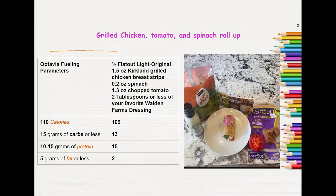The third thing I have for you today is probably my favorite out of all of them — it tasted like I was cheating. It was a grilled chicken, tomato, and spinach roll-up. I started off with one half of a Flat-Out Light Original, one and a half ounces of Kirkland grilled chicken breast strips, 0.2 ounces of spinach, 1.3 ounces of chopped tomato, and 2 tablespoons or less of your favorite Walden Farms dressing. I used the Caesar flavor. It came out to 109 calories, 13 grams of carbs, 15 grams of protein, and 2 grams of fat.